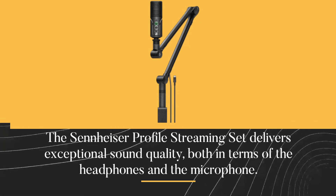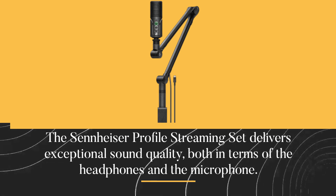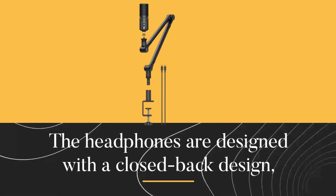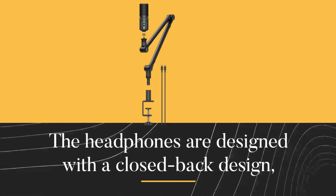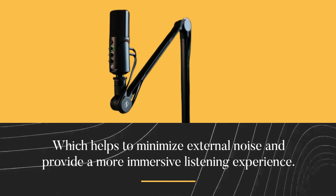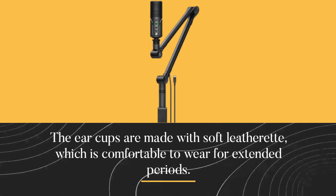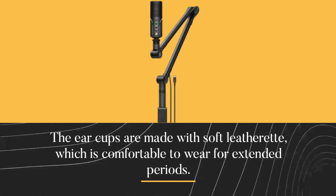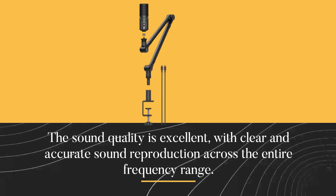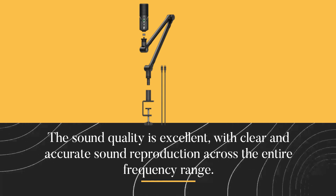The Sennheiser Profile Streaming Set delivers exceptional sound quality, both in terms of the headphones and the microphone. The earcups are made with soft leatherette, which is comfortable to wear for extended periods. The sound quality is excellent, with clear and accurate sound reproduction across the entire frequency range.